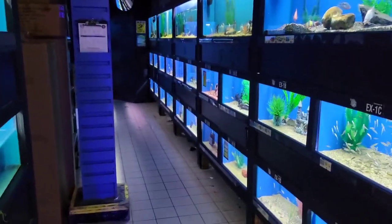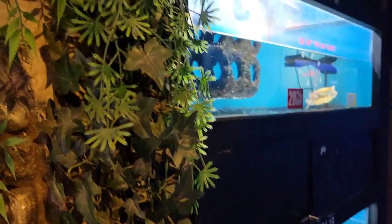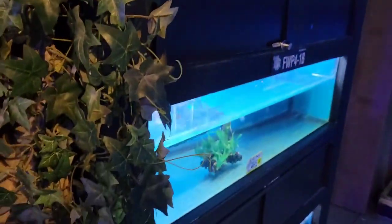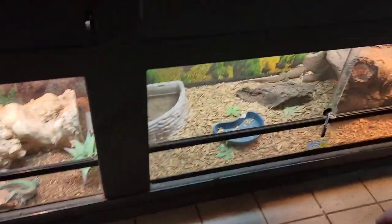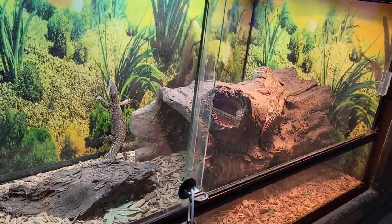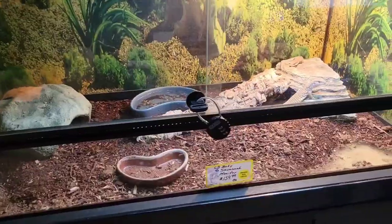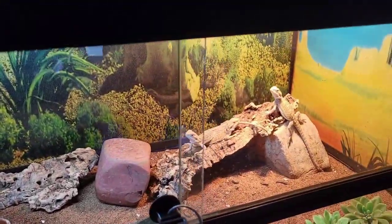Here's the other section of the store. And some turtle tanks, and a little bit of reptiles. Look at this monitor — these are monitors. Yellow ackie monitors. They're a common lizard. And there are bearded dragons too.